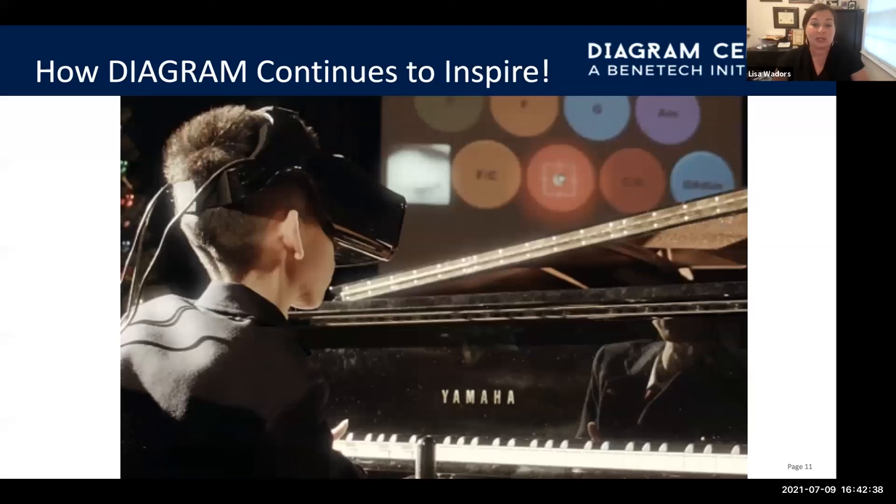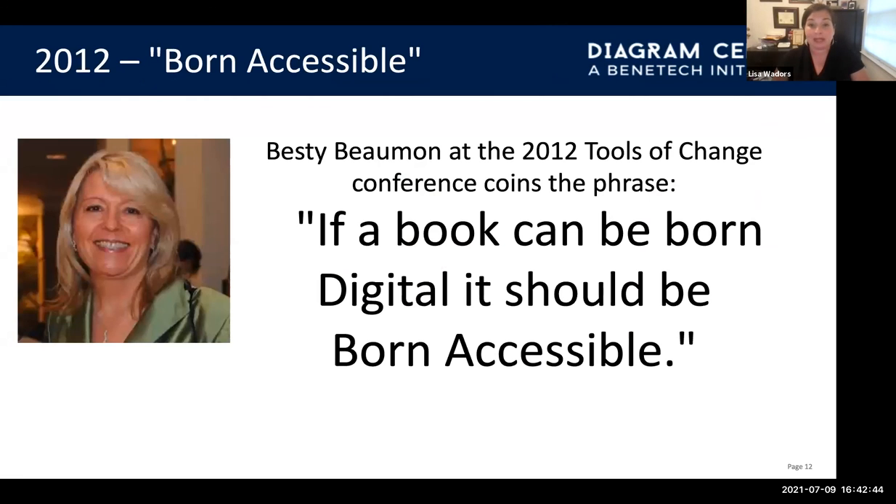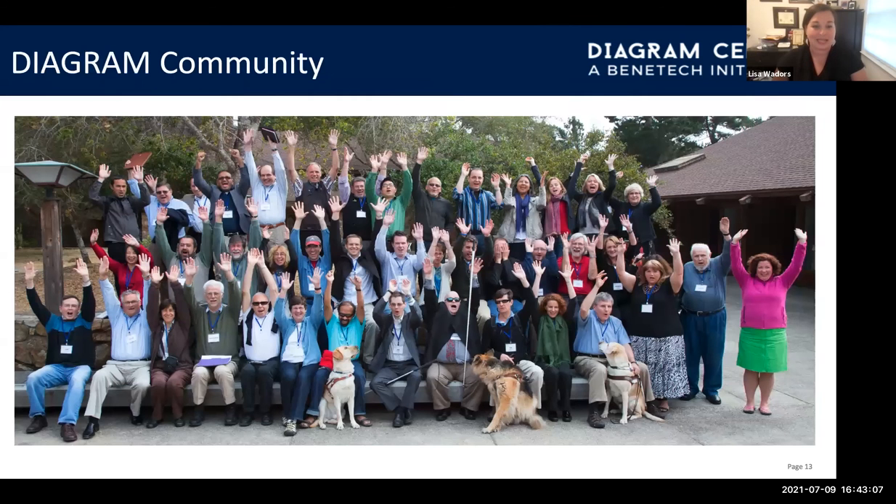The Diagram Center did much more and impacted groups outside of our borders. One of the most memorable things was Betsy Bowman's comment: if a book can be born digital, it should be born accessible. This idea of born accessible has transcended beyond the Diagram borders — we now hear it at Verizon Media and around the world, where people think, shouldn't we do it right the first time? We hope you enjoy the Diagram Center presentation and look forward to meeting you in the future. Thanks. It takes a community.